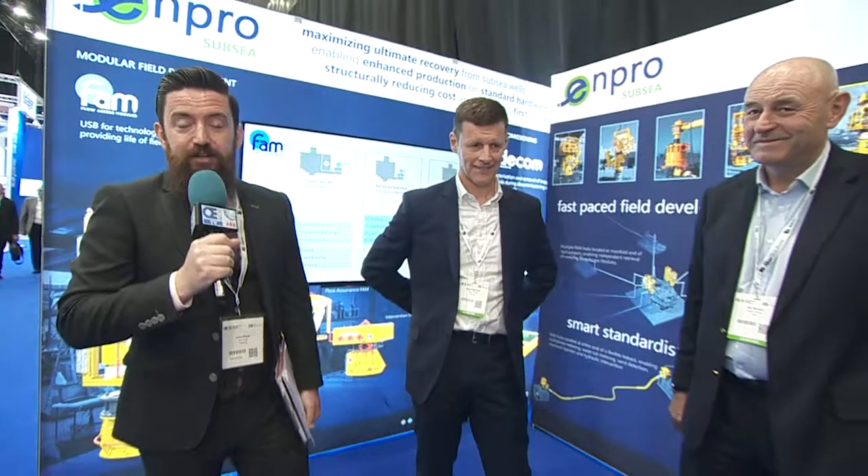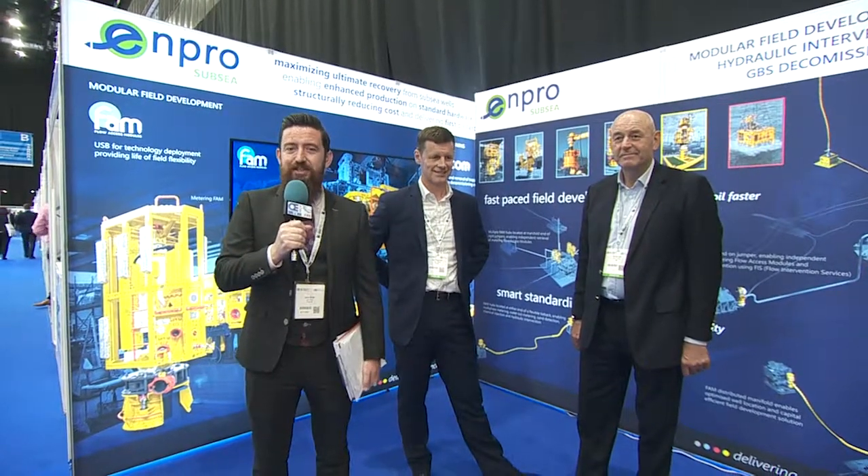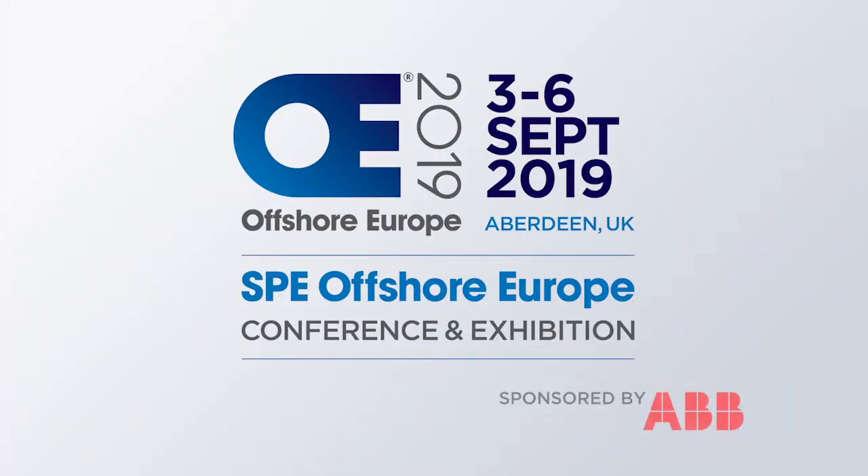Neil, Ian — thank you very much from us here on the ENPRO stand at SPE Offshore Europe 2019. Thank you very much.